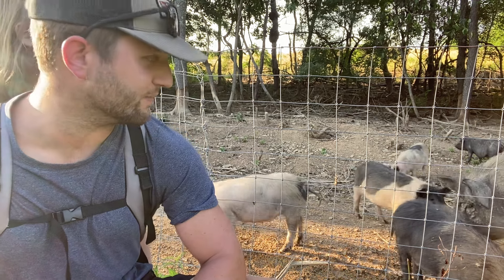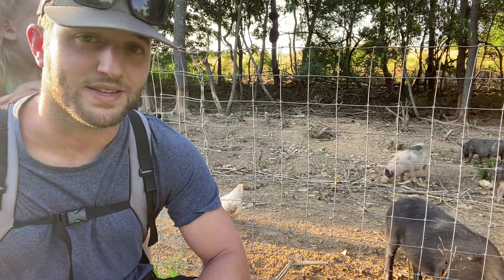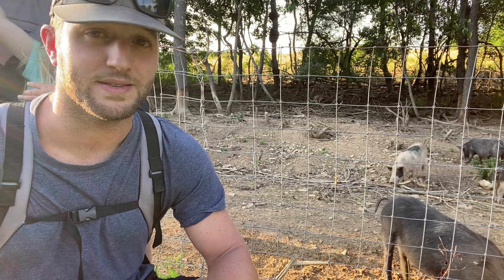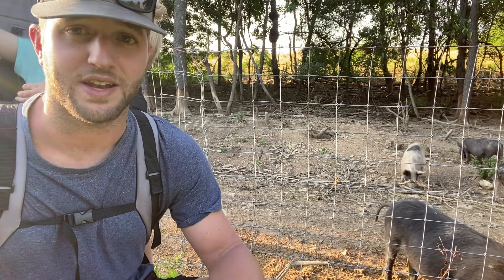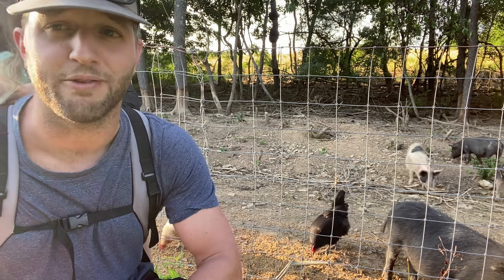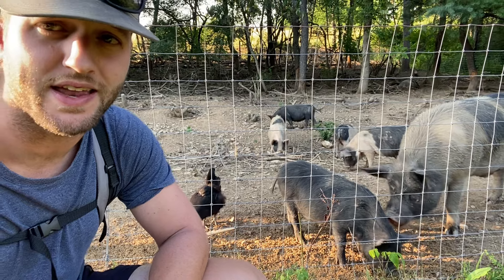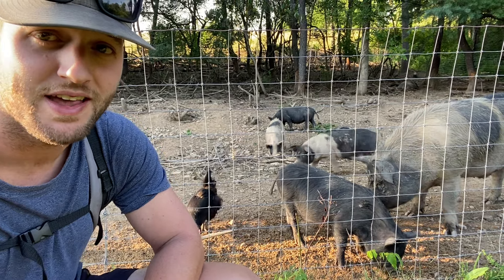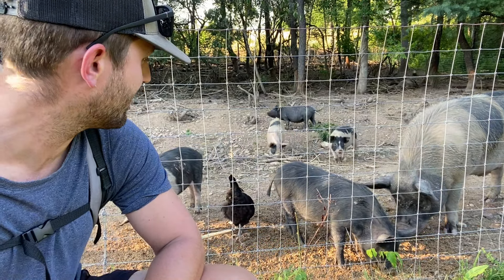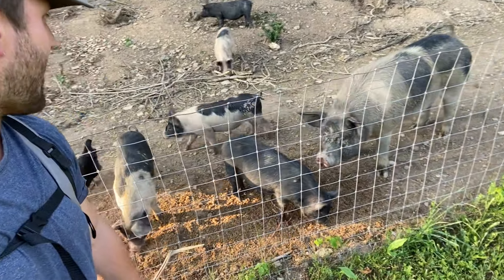Our pigs are growing along very nicely and we're excited. I was just talking today about how excited I am to process again this year — the amount we've learned in just one season is pretty awesome. I'm excited to try some new techniques with the butchering process and we'll definitely keep you updated as we get to that point. The sun is setting and I've got a little one on my back who has probably heard me talk way too much about pigs tonight.